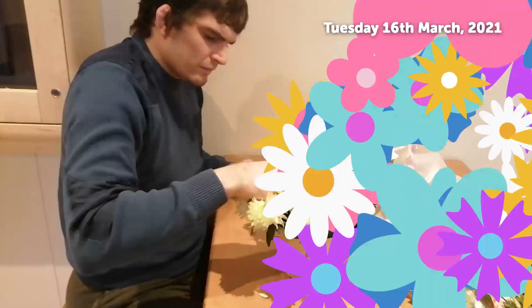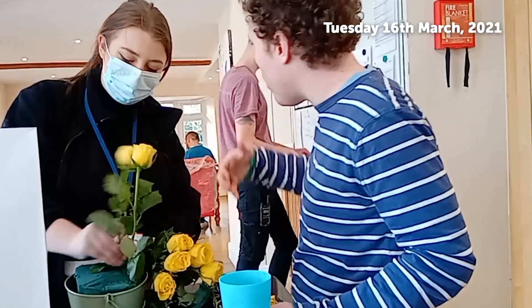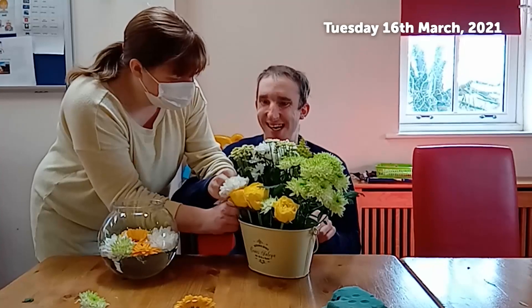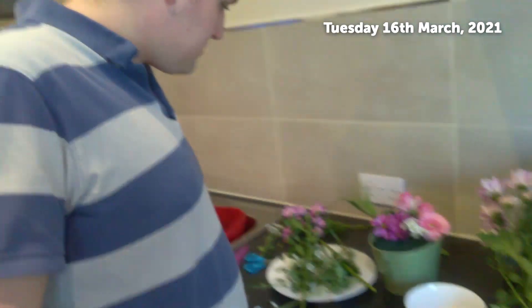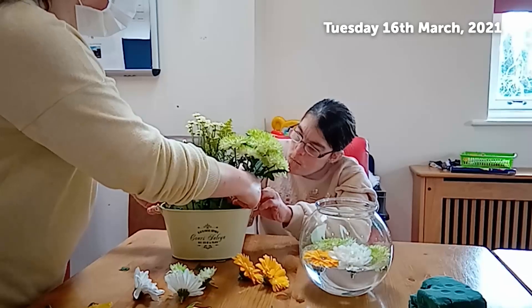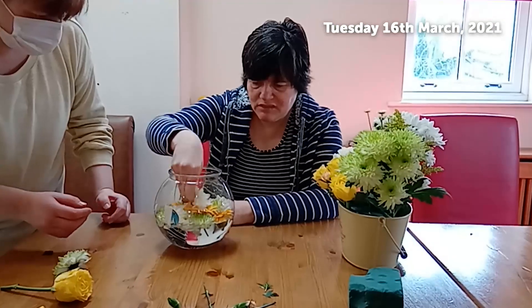Hi everyone, it's Laura from Social Care Exchange, and I'm just doing a quick video on our recent Mother's Day celebrations. We previously sent out lots of card and craft items so everyone can make a card. We also did, for some individuals that were able to meet with their families over the weekend, we sent out some bouquets and some nice flower arrangements that they could make, and we hope everybody really enjoyed it.